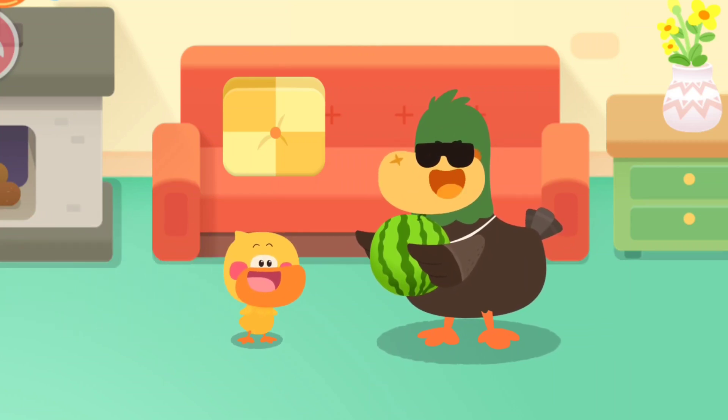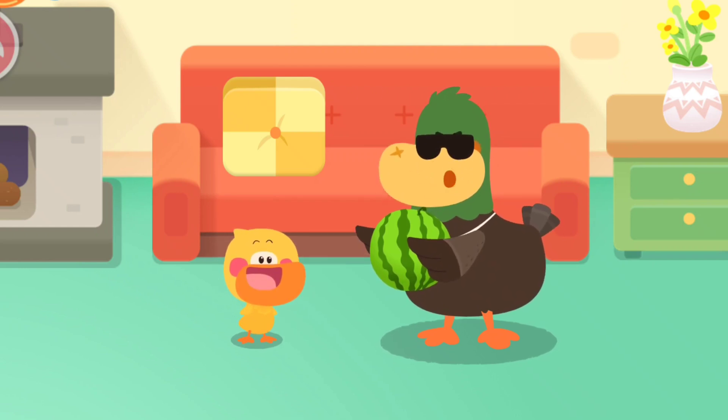Come and see. What's this? Quack! It's a big watermelon! What shape is the watermelon?